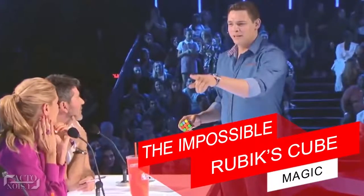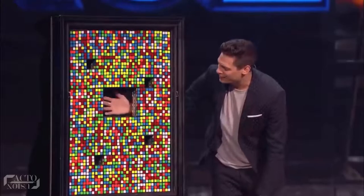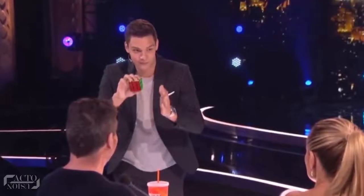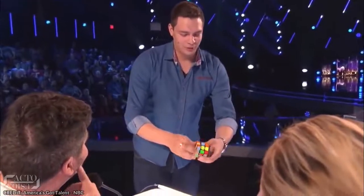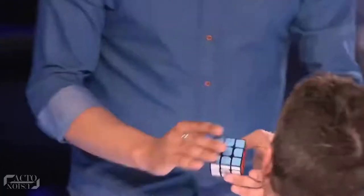The first trick: the impossible Rubik's Cube magic. After his amazing performance in America's Got Talent, it's clear that there's no one like Steven Brundage when it comes to solving a Rubik's Cube. Here's what this talented magician did in his act. Steven starts off by mixing up a Rubik's Cube on all six sides, and then instantly solves it just by tossing it up in the air.